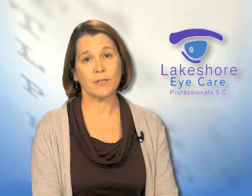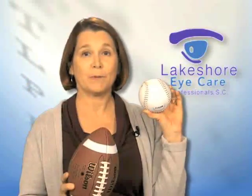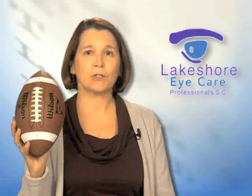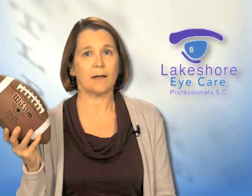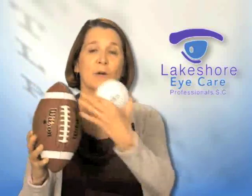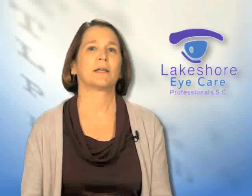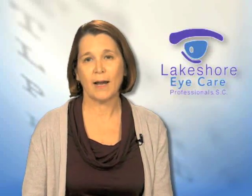We now have premium lens implants, two basic types. One is for astigmatism — and that's why I brought my football. The football represents patients who have astigmatism, meaning that their eye is somewhat football shaped. You may not even know you have astigmatism because your doctor is just putting it in your glasses prescription year in and year out.